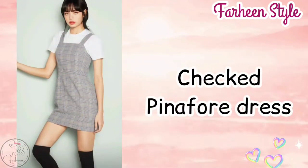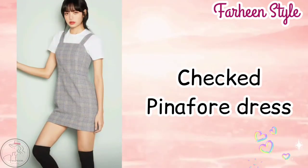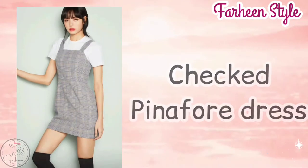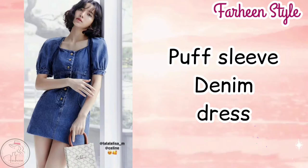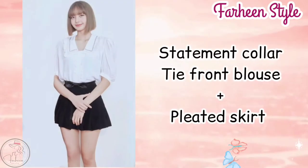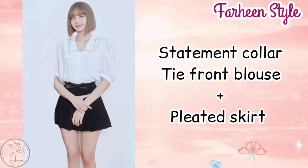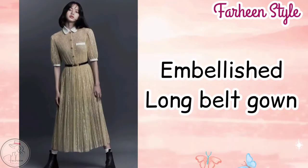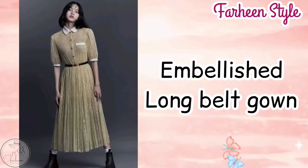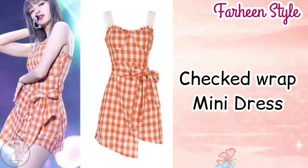Next outfit is jacket pinafore dress. Next one is puff sleeve denim dress. Next one is statement collar tie front blouse with pleated skirt. Next outfit is imbalanced long belt gown. Next outfit is jacket wrap mini dress.